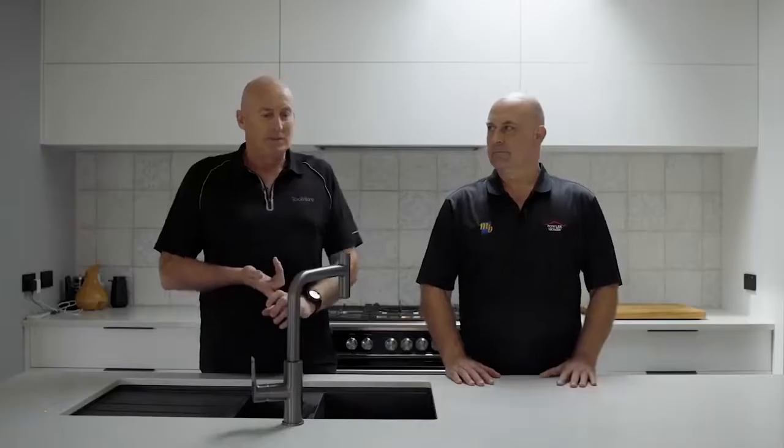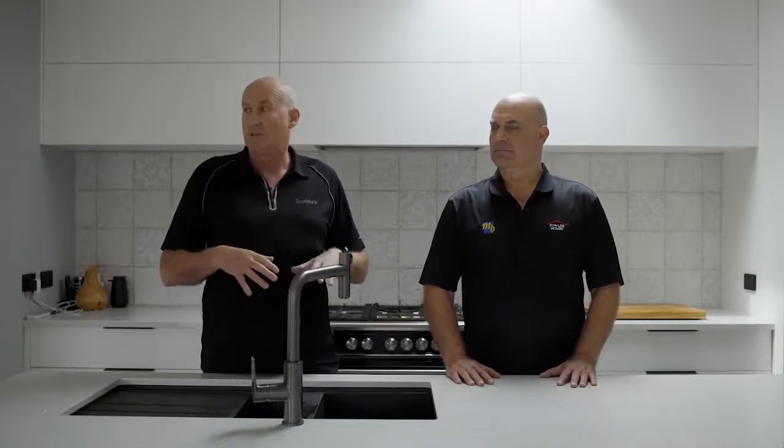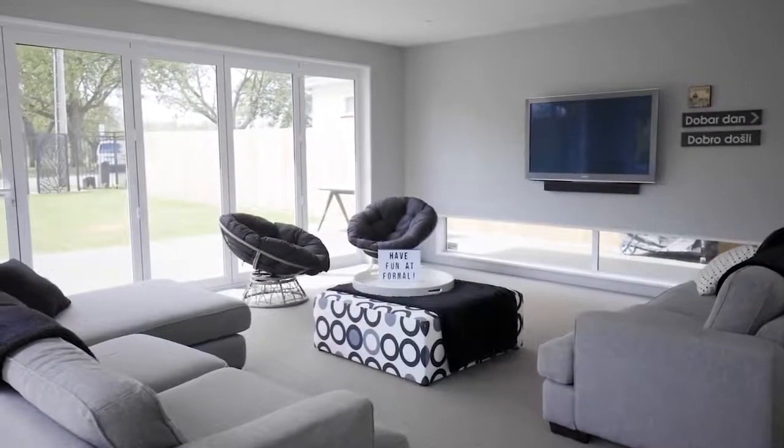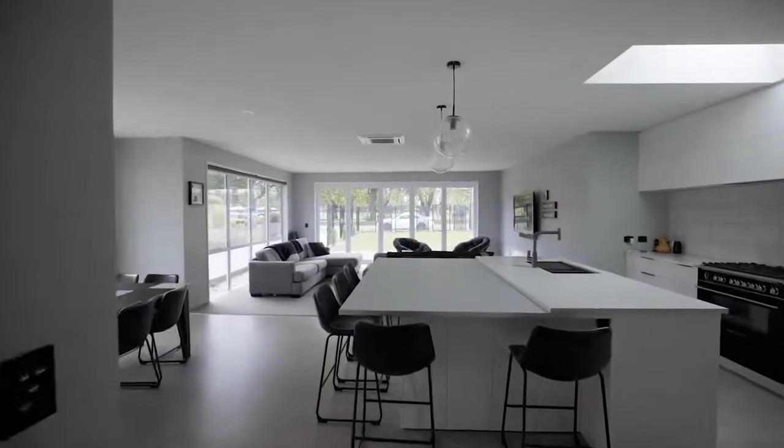They came to us with a budget that suited what they needed. The main reason for moving was space. In the new place they wanted basically exactly what we've got here — a big open plan kitchen, dining, and lounge with a big mothering island in the middle.